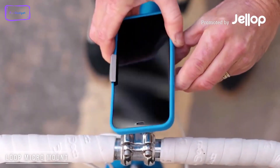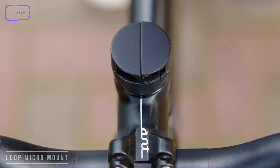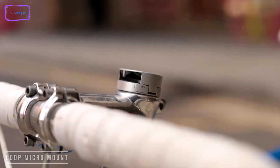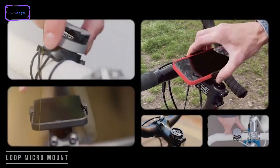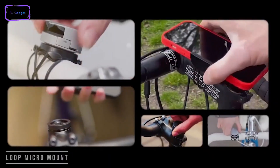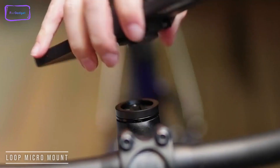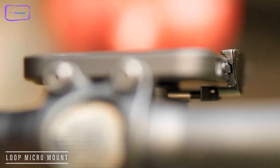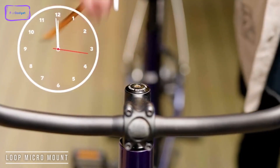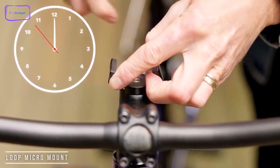Coming at you is the Loop Micro Mount. It may be micro, but it's mighty — a very strong bicycle phone mount that can be fixed or removable. It's a direct mount made by the team at Loop that helps you attach your phone to the bike in a snap. Unlike other phone mounts, you don't need a special case, and it fits all mainstream phones. It also blends into your current bike so it doesn't look out of place. It only takes a minute to install — all you have to do is remove the stem bolt and cap and insert the micro mount.